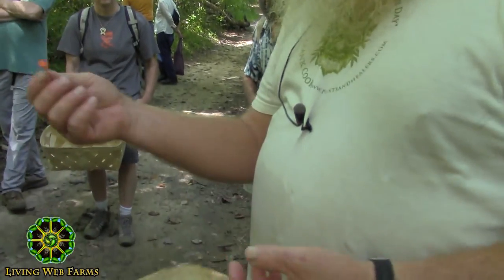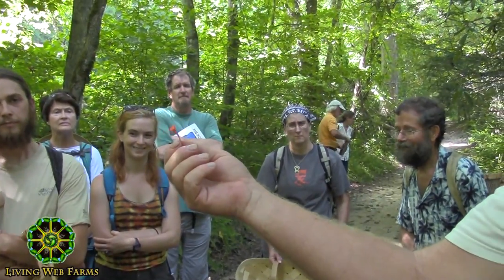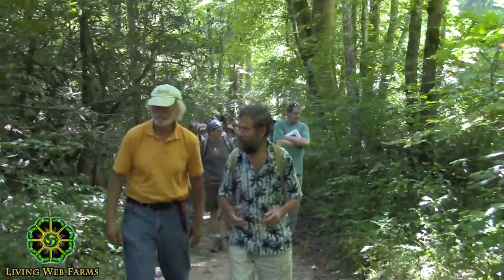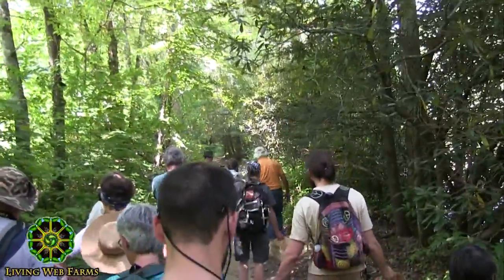That's edible. It's a chanterelle — Cantharellus cinnabarinus, the cinnabar chanterelle, which means cinnamon colored. It has this really unusual bright color. Most chanterelles are either yellow or a much paler orange than this. These tend to be kind of small, but sometimes occur in huge groups, and so they are a pretty decent edible.